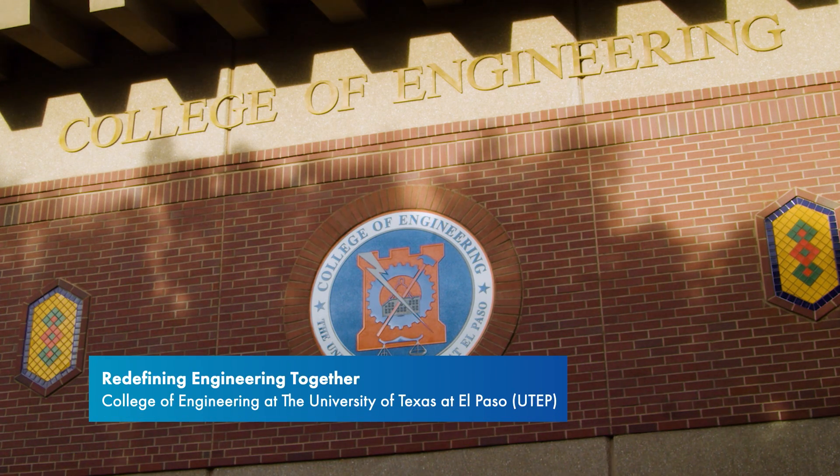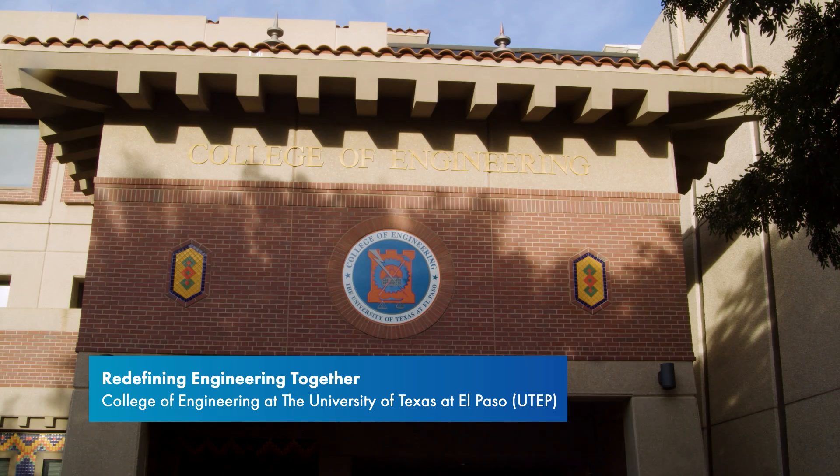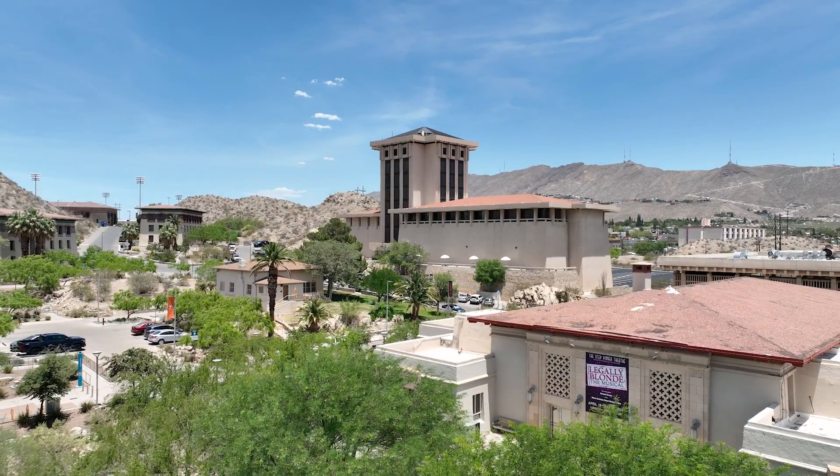The University of Texas at El Paso is America's leading Hispanic-serving university. We have about 24,000 students. We're an R1 research university, in the top 5% of universities in the country when it comes to research. But we're more than that — we're actually the only top-tier research university that has kept its open access mission. Half of our students are the first in their families to go to college. 96% of our students are minorities, and 84% are Hispanic.